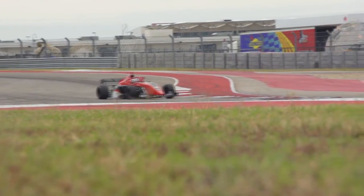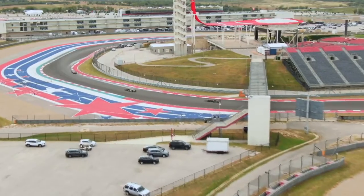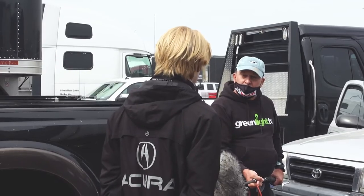The Formula Regional Americas car around Circuit of the Americas is awesome. The track suits the car very well — a lot of long straightaways, a lot of very high speed corners, which really suits the high horsepower and the high downforce of the Formula Regional Americas car.